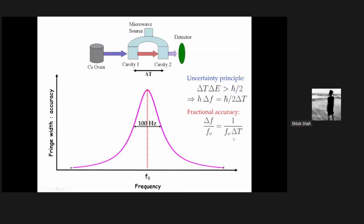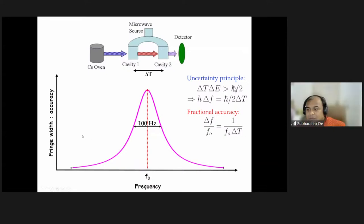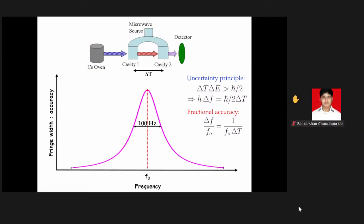A final question was raised about general relativity and atomic clocks — specifically gravitational time dilation. If a clock is at Earth's surface and you take it to a higher altitude, its tick rate changes due to gravitational redshift as predicted by general relativity.